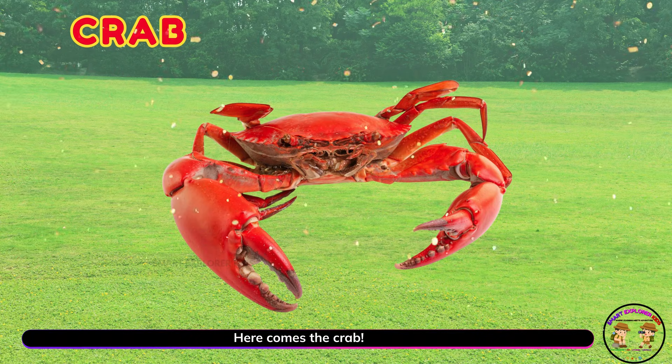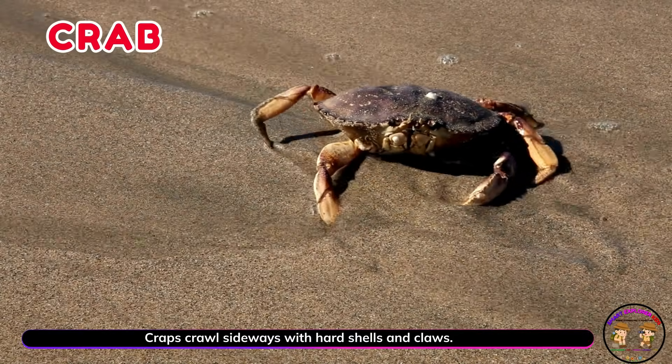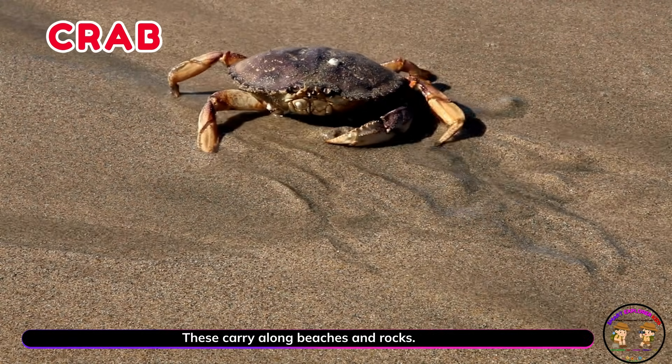Here comes the crab. Crabs crawl sideways with hard shells and claws. They scurry along beaches and rocks.